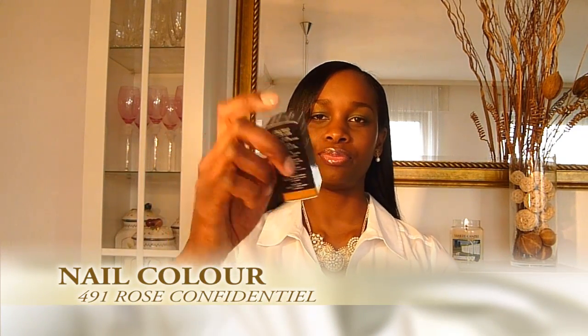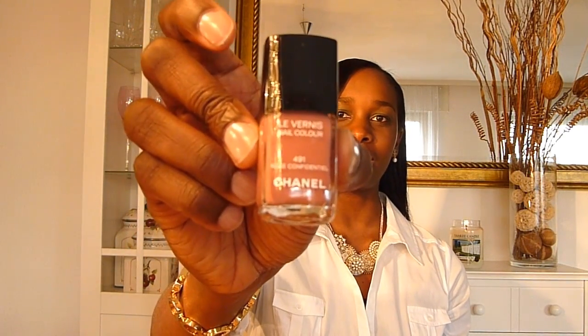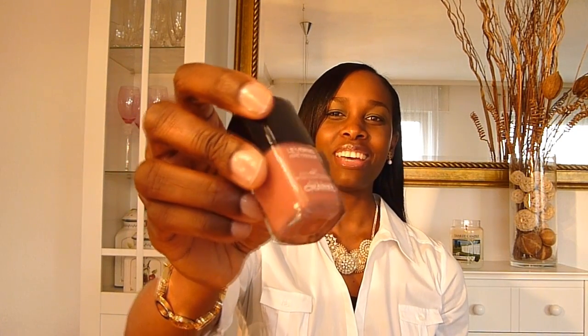Now here's the little bag — what's in it? I bought five nail polishes. I haven't bought any from the new collection yet because it's not available at my Chanel counter, but if I do I'll let you know. The first one I bought was Rose Confidential, number 491 — it is a beautiful pink color. This is what it looks like with the CC's on top, typical Chanel, but I really love this color.